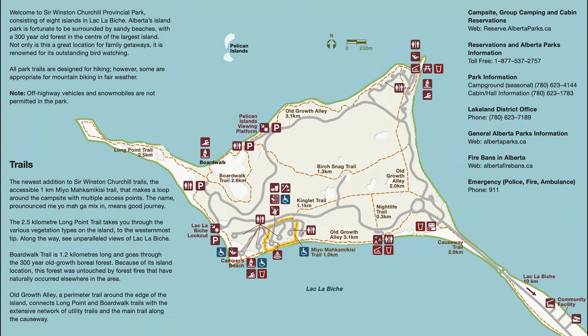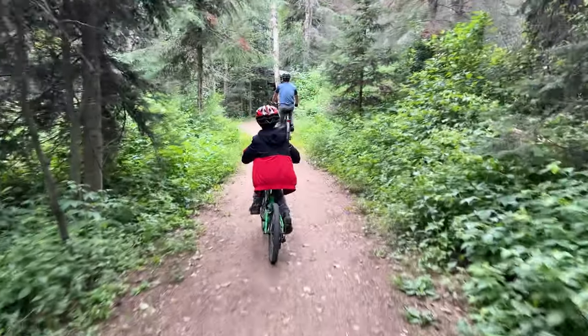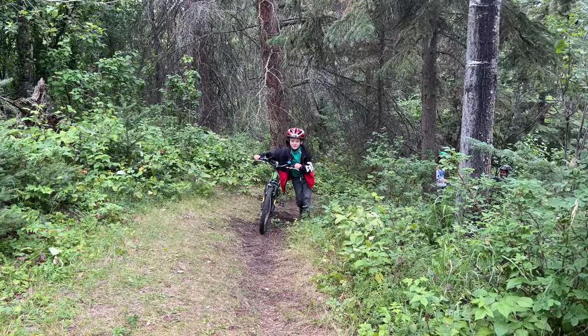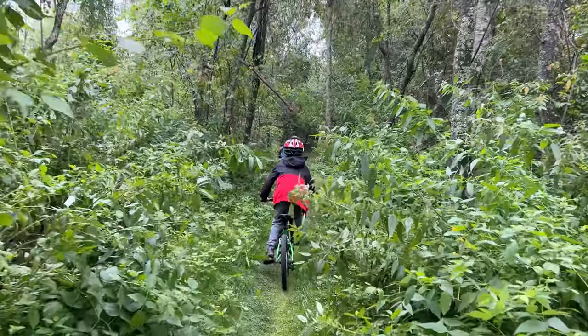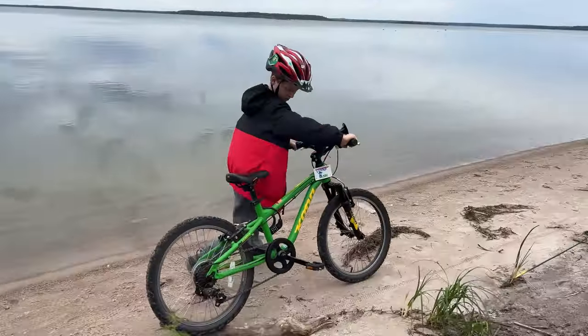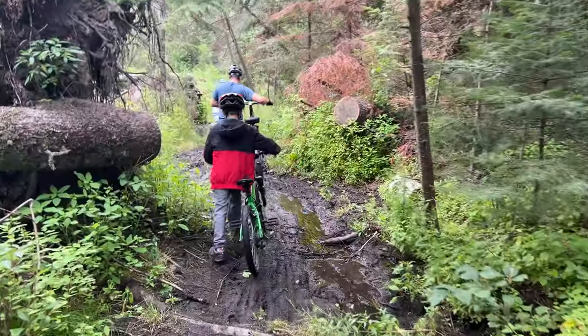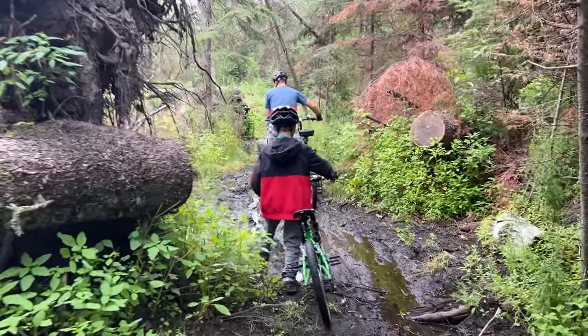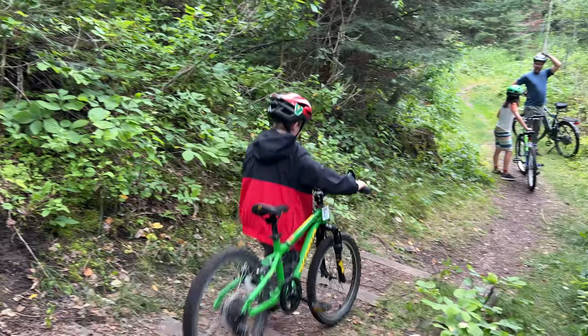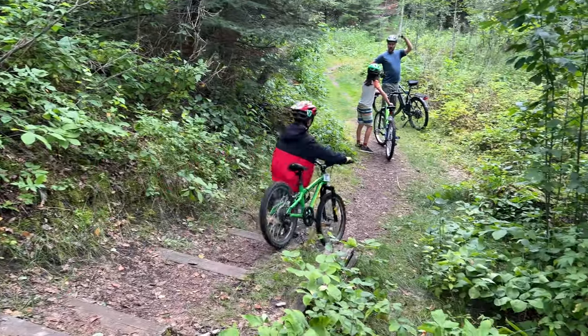The park has many smaller connecting trails, but the real feature is the Old Growth Alley trail that goes all around the island. We took our mountain bikes and set off to do the loop, but be warned — this is not for the faint of heart. There are some steep inclines, narrow paths, and exposed routes to ride over. Connor is nine years old and a good bike rider, and while he had a blast he was definitely exhausted and ready to be done when we finally got back to camp. Also, the map does not always quite seem to match reality, so be prepared to backtrack as it's not always clear which way to go.